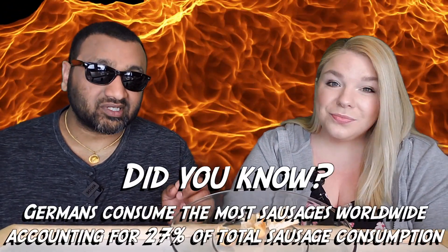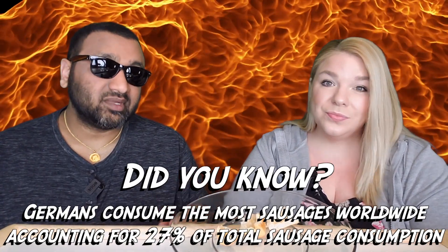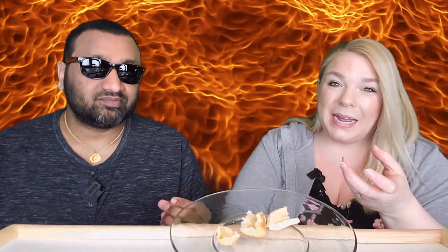One thing I'm really impressed with is the casing on the sausage. Usually a lot of them taste like plastic — very hard to bite through. This is very soft, like a hot dog. When I bit into it I didn't even think about the casing. That was a pleasant surprise.